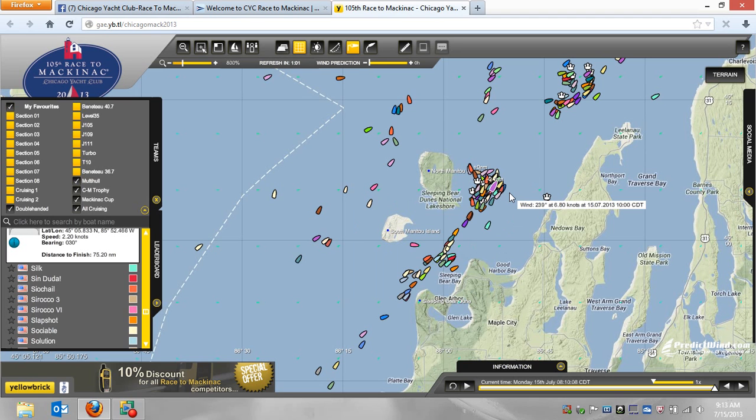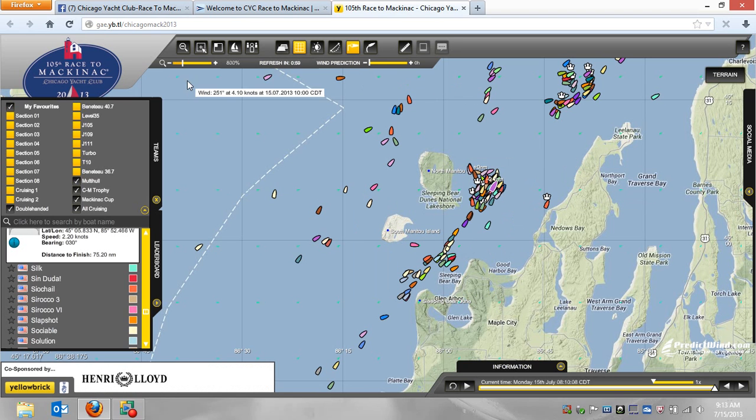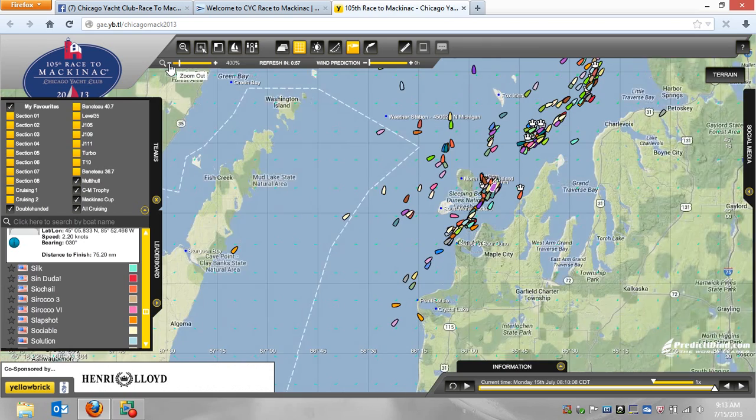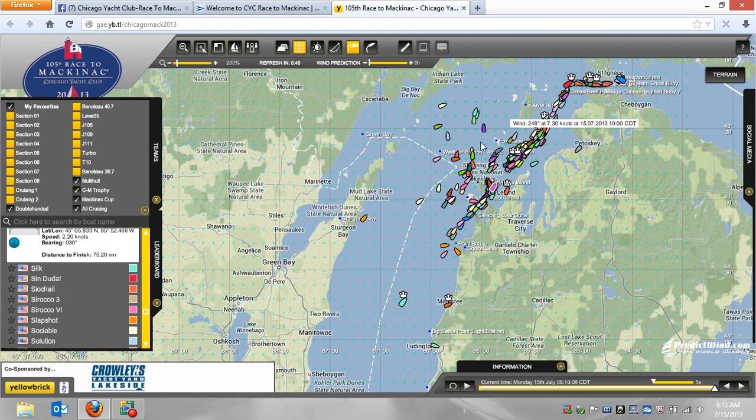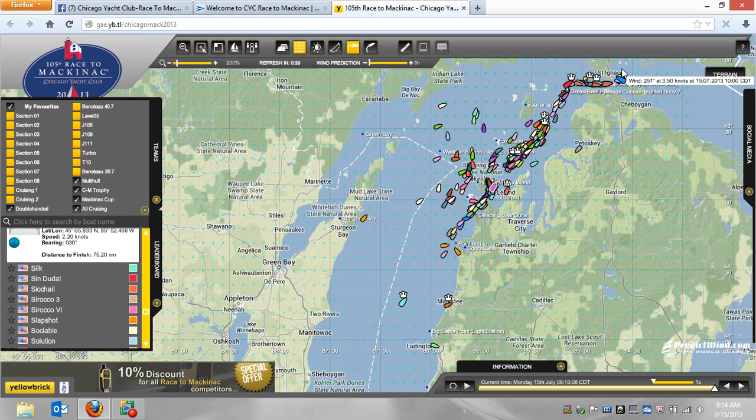I've never quite seen that many. I've also never, ever seen this many boats going outside of the Manitous. Clearly we don't have records of the tracking going back 50 years or anything like that, but this is an astounding number of boats for a typical race. Your typical race, everyone just kind of winds up and almost everybody parades right through the Manitous. Not the case so far.